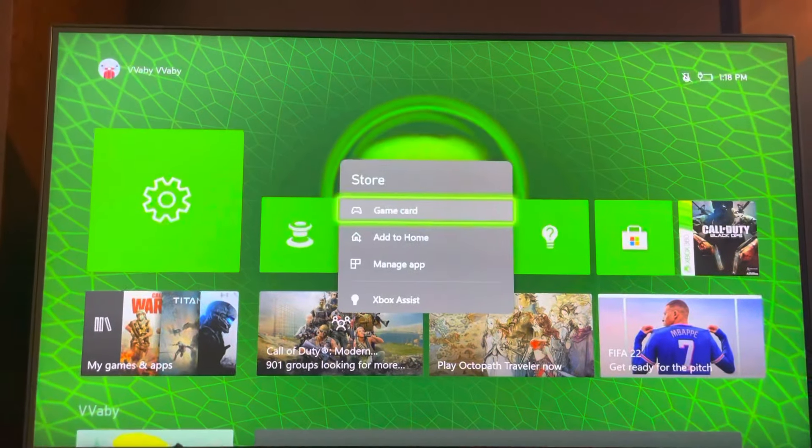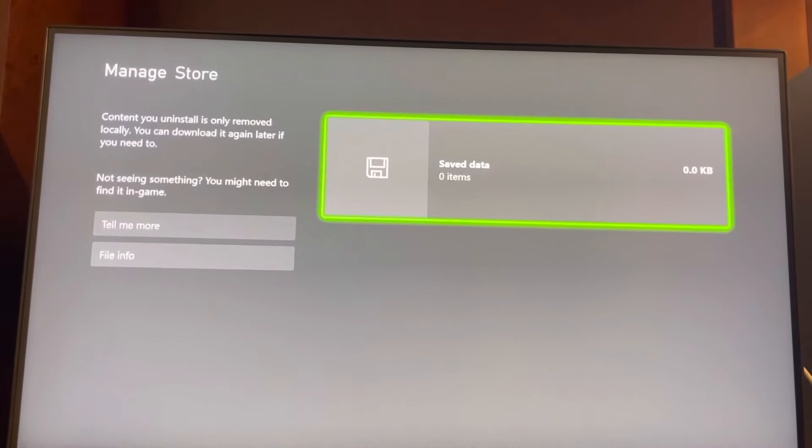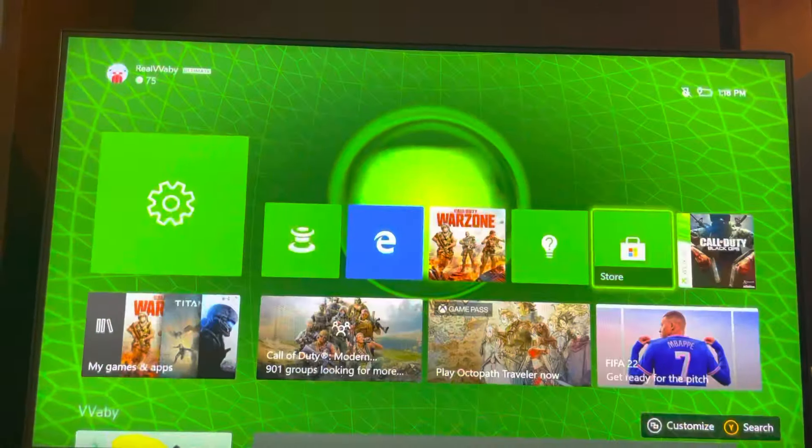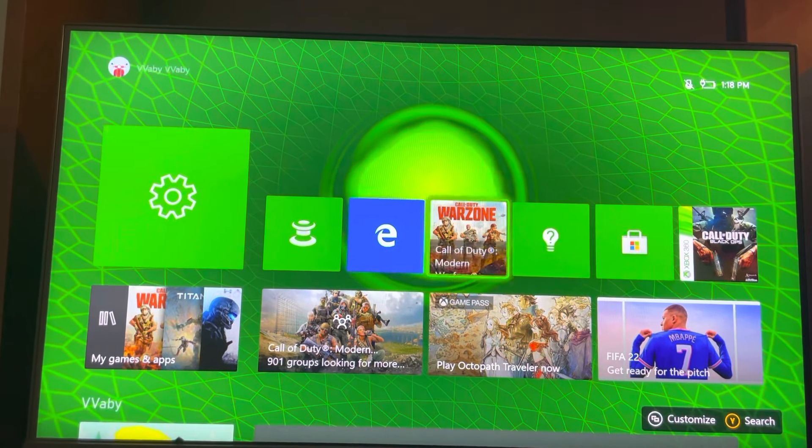First, click options and make sure it doesn't need an update. You can try checking the save data, quitting the app and then restarting it, or restarting your console.